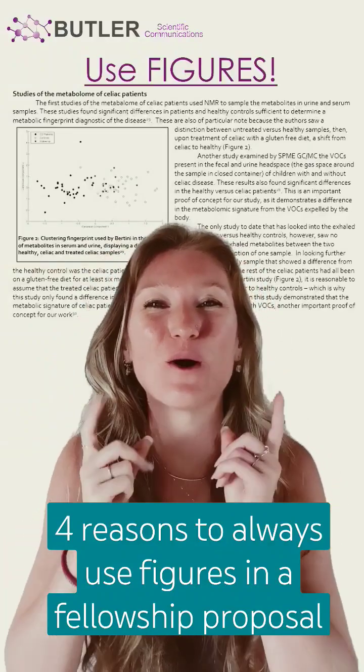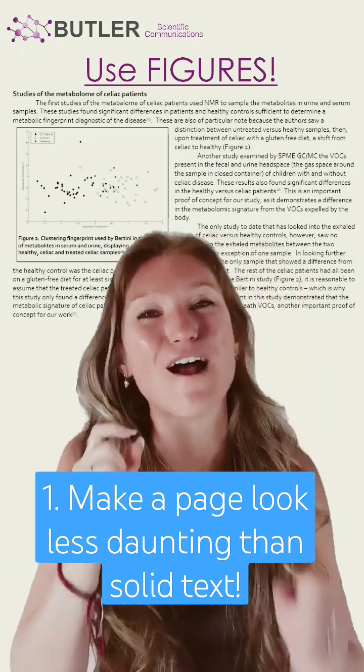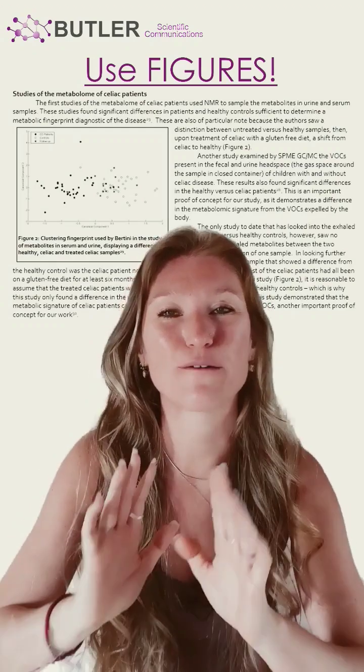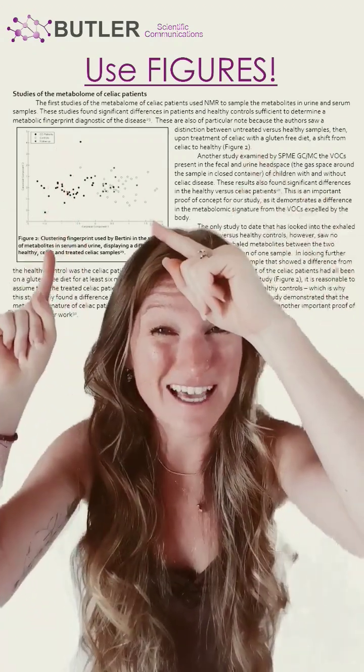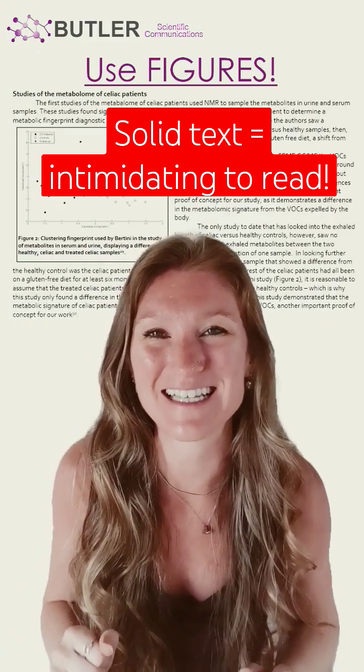Here are four reasons to always use figures in your fellowship proposal. Number one, figures make a page look less daunting. If you turn to a fresh page of text and you see a figure and not just a solid block of text, it is going to be less intimidating.